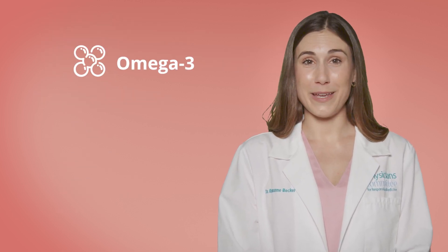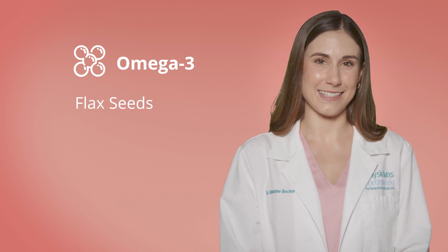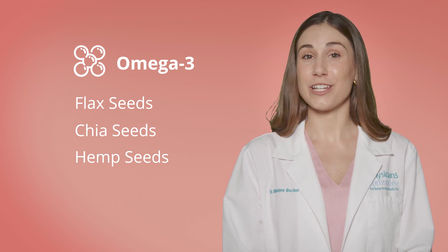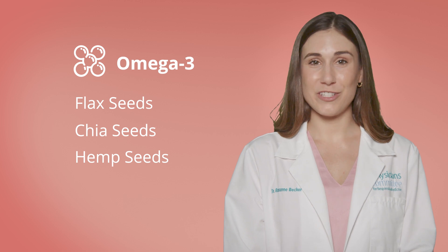And let's not forget about omega-3 fatty acids. Plant-based foods like flax seeds, chia seeds, and hemp seeds provide ALA, which is the plant-based form of omega-3, which helps to maintain our skin's lipid barrier. This keeps moisture in and irritants out and prevents dryness and premature fine lines.